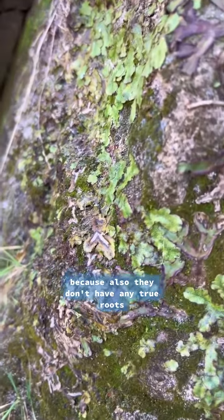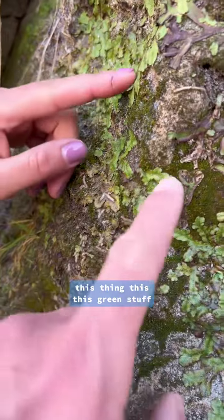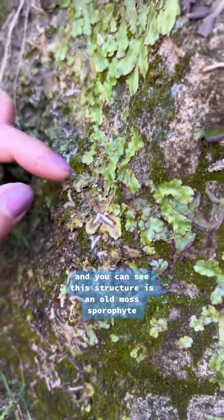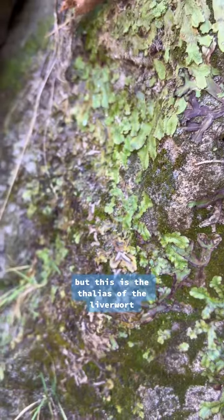They can't get any bigger than this because they don't have any true roots. So this green stuff — this littler stuff — that's going to be the moss, and you can see this structure is an old moss sporophyte, but this is the thallus of the liverwort.